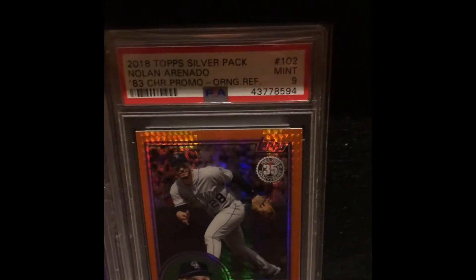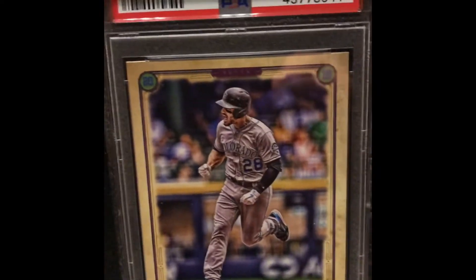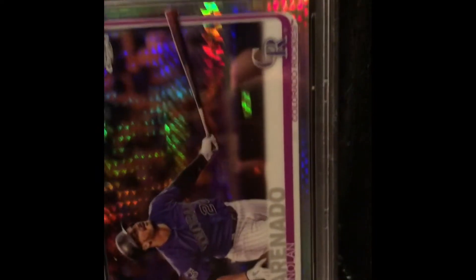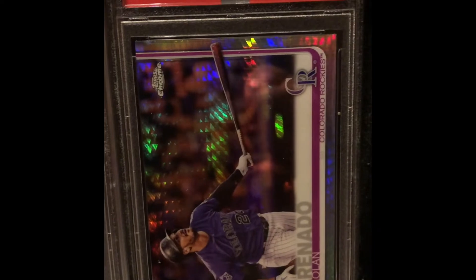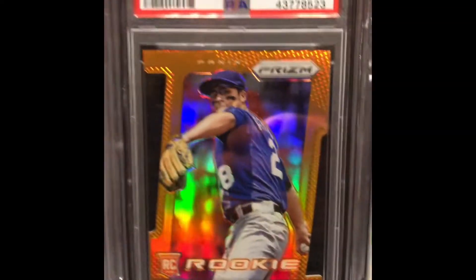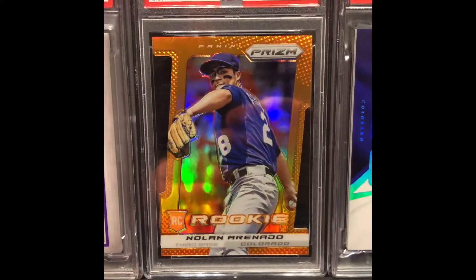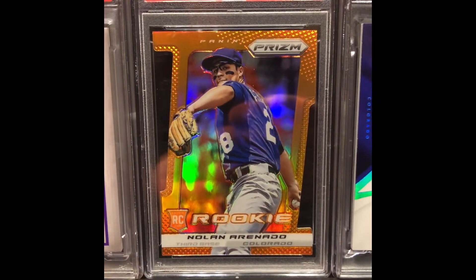That's a tough orange one, and then my favorite — I just love the Gypsy Queen and the picture of Arenado that year. Then finishing off with the 3D card — just love that one. I do move them around. Let's finish on that sweet baby. Appreciate you taking a walk down goat lane with me — have a good night.